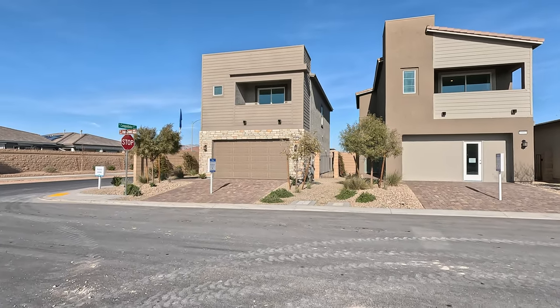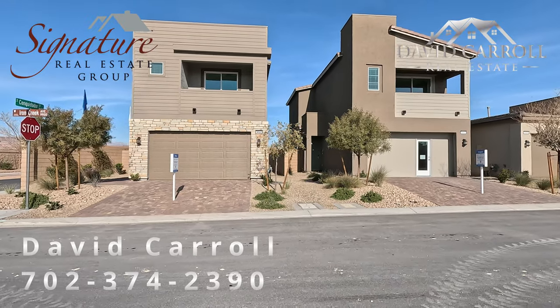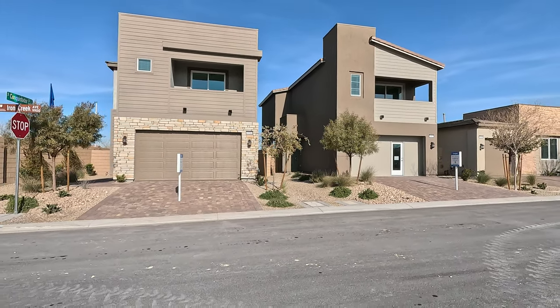Welcome back to the vlog, everybody. I'm David Carroll, your Las Vegas Realtor with Signature Real Estate Group, and we're back here again at Galloway by Lennar.